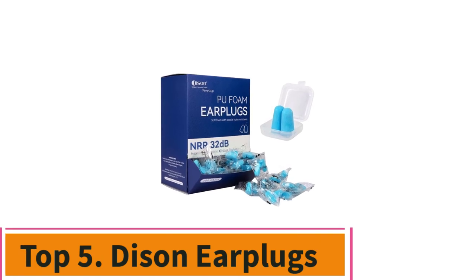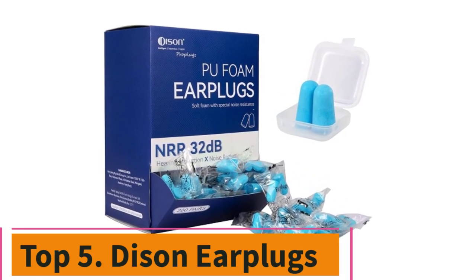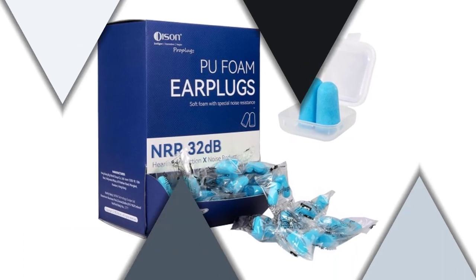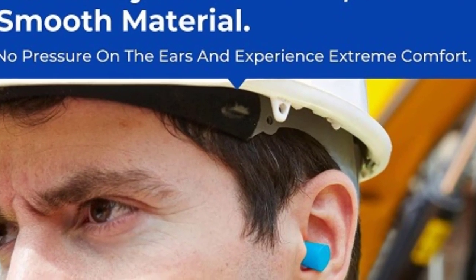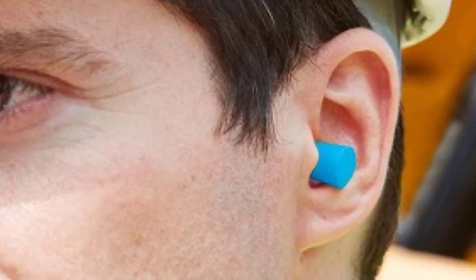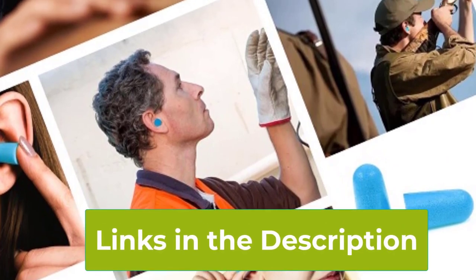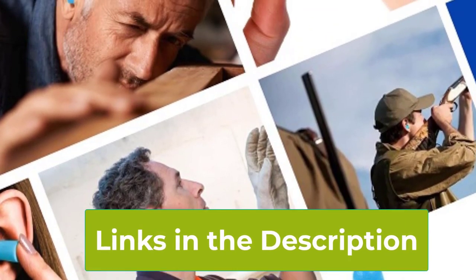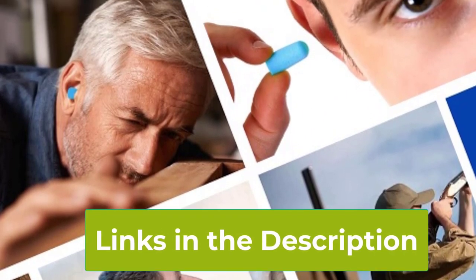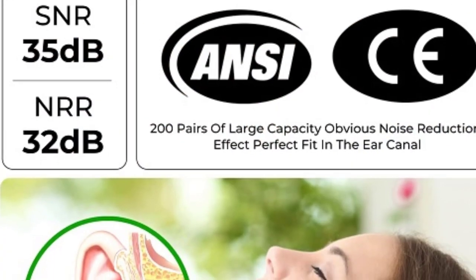Top 5: Descent Earplugs. Equip yourself with reliable hearing protection with our bulk pack of 500 pairs of foam earplugs. Offering an impressive noise reduction rating of 32 dB, these disposable earplugs are designed to safeguard your hearing in a variety of environments. Whether you're at the shooting range, on the job, traveling, or enjoying a concert, these earplugs ensure peace of mind and uninterrupted focus.